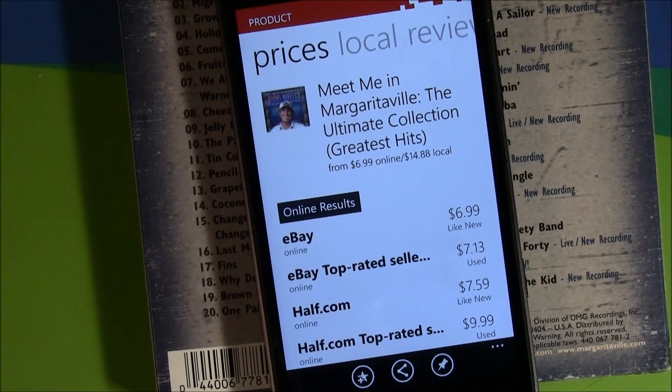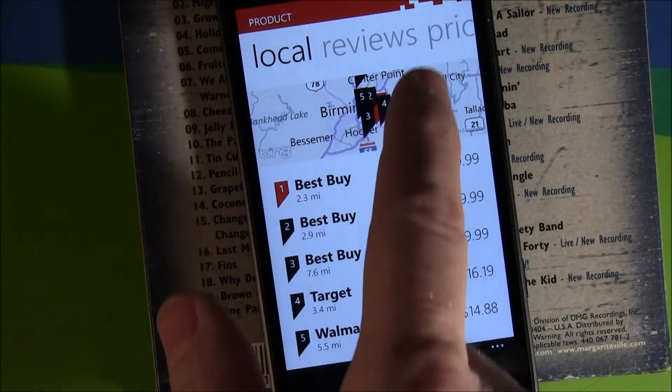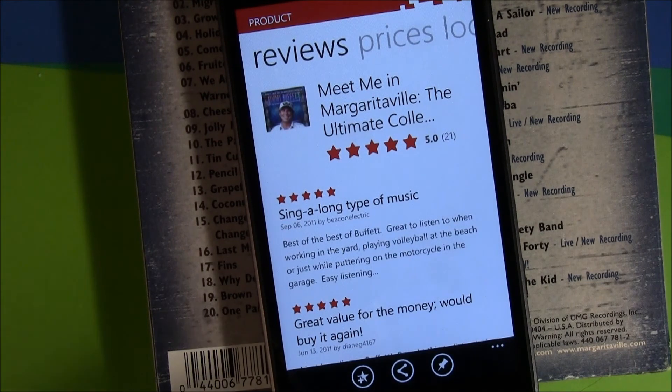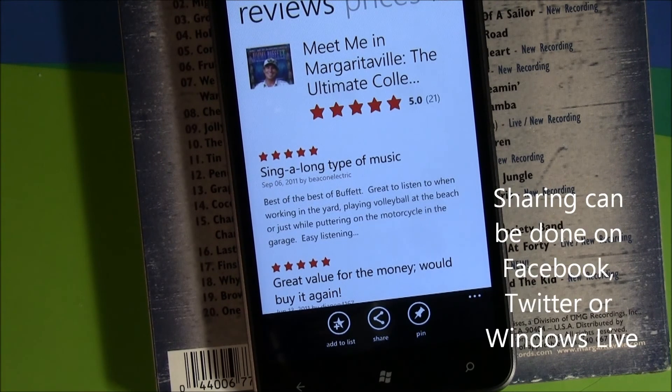Your results page is broken down into at least two pages, sometimes three. One page is prices. The other is your local availability and pricing, along with a little map. And then if there are any reviews available on the product, you'll have a reviews page on your results. Down below, the buttons allow you to add it to your list, share the item on Facebook, or pin the results to your start screen for easy reference.